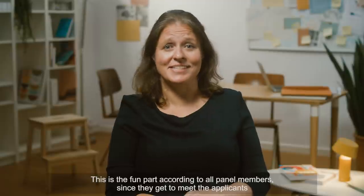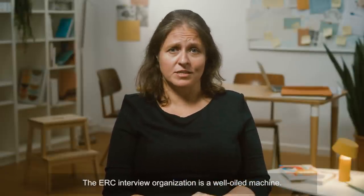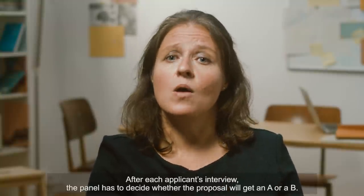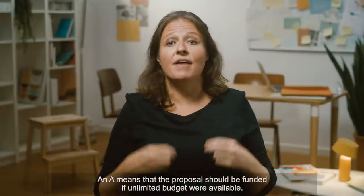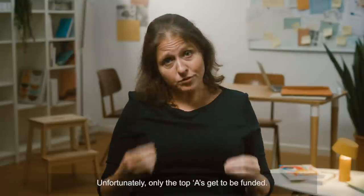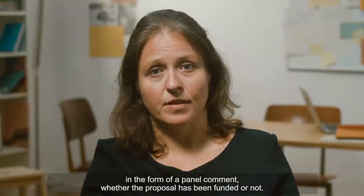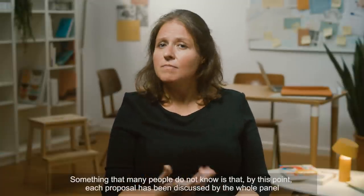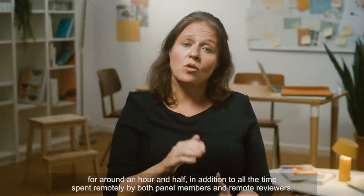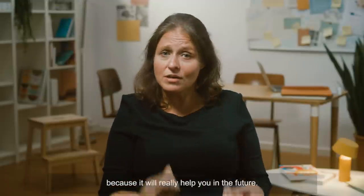This is the fun part according to all panel members, since they get to meet the applicants and actually discuss science with them. The ERC interview organization is a well-oiled machine. I invite you to check out the video that we have made about the interview process. After each applicant's interview, the panel has to decide whether the proposal will get an A or a B. An A means that the proposal should be funded if unlimited budget were available. B means that even if we had unlimited budget, this proposal should not be funded. Unfortunately, only the top A's get to be funded. Once the ranking list is finalized, panel members summarize again their decision in the form of a panel comment, whether the proposal has been funded or not. Something that many people do not know is that by this point, each proposal has been discussed by the whole panel for around an hour and a half, in addition to all the time spent remotely by both panel members and remote reviewers. So if your proposal does not get funded, please take this feedback into account because it will really help you in the future.